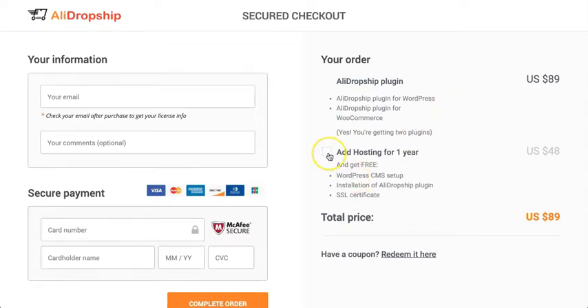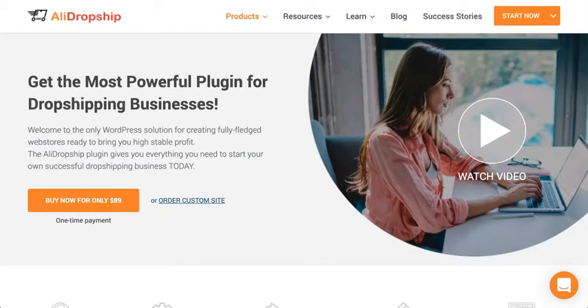I also recommend bundling in one year of hosting for $48 — that is really inexpensive for a year of web hosting. When you do that, they will install WordPress and the Ali Dropship plugin for you completely free, and you get free SSL, which you need for your store anyway. When you bundle in that year of hosting, you're still well under $150. What other business can you start for well under $150? You don't have to buy inventory, you can sell as many products as you want.